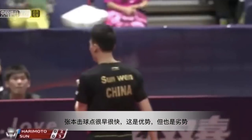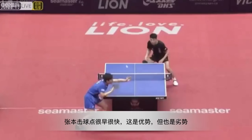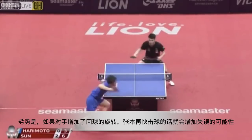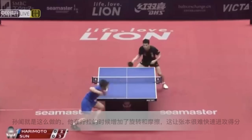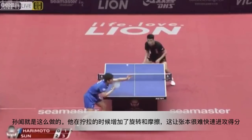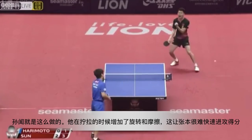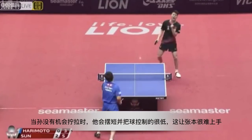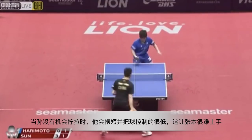Harimoto returns the ball fast and catches the earlier timing, but there is one weakness: if the opponent generates a lot of spin, it increases Harimoto's chance of missing. That's exactly what Srunwen did — on his serve return he flicks the ball with heavier spin, making it really hard for Harimoto to attack. If Harimoto doesn't have the chance to flick the serve, he would push short and low, which also makes it harder for him to attack.